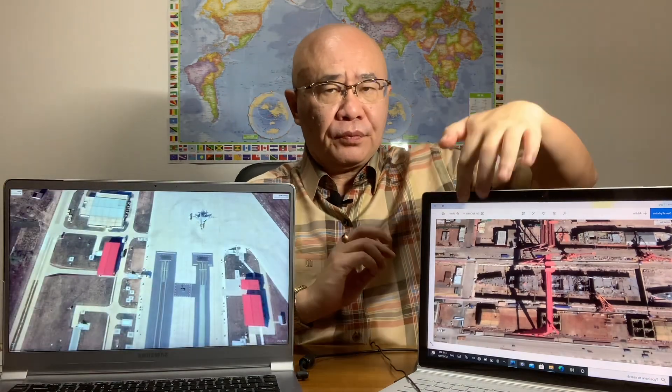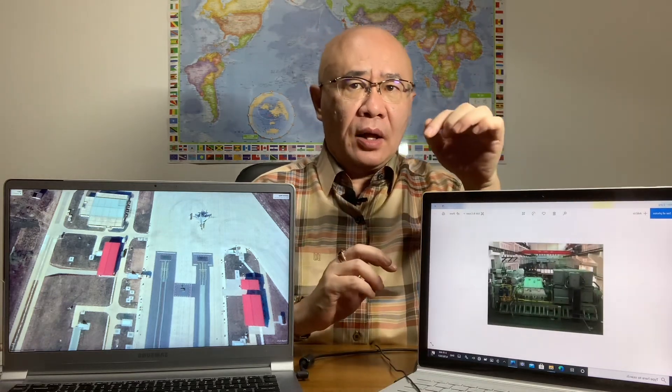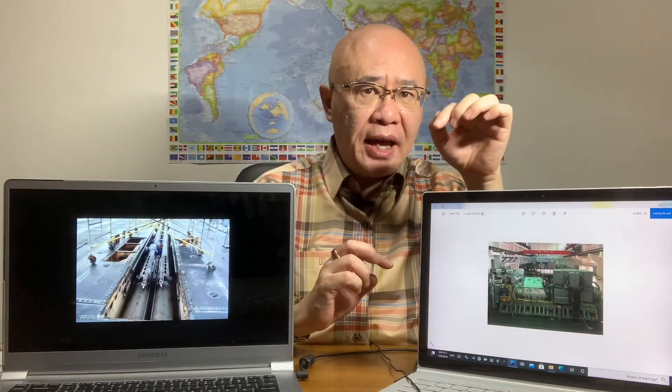It is possible for the Type 003 to be equipped with two fighter brigades — about 48 J-15s or other fighters — plus four KJ-600 AEW aircraft, helicopters, and so on. Now I will analyze the aviation training center in Shenzhen.